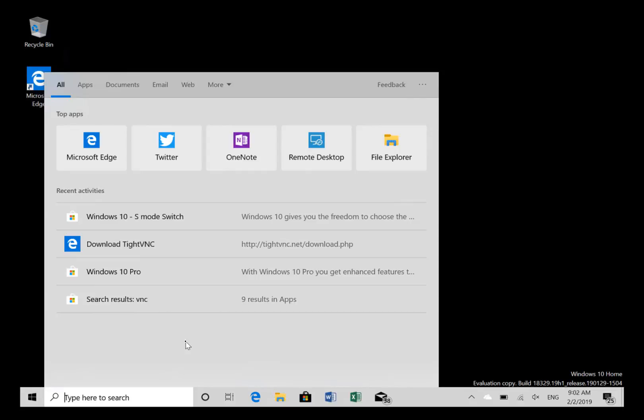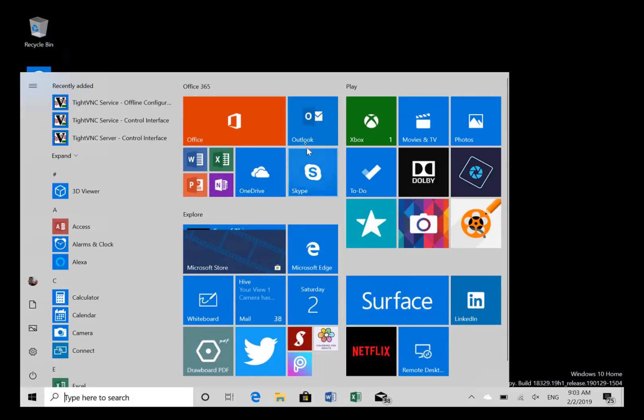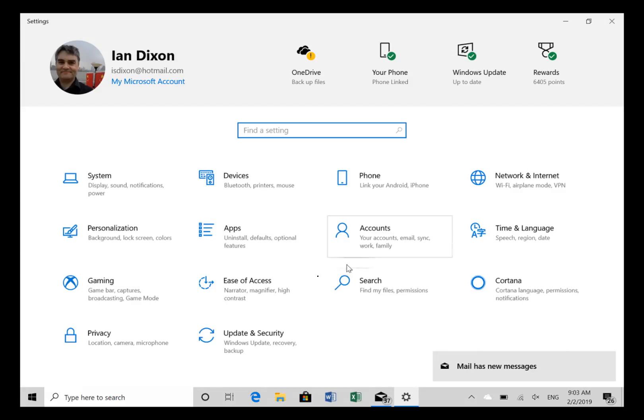I'll do a separate video on that soon. Also in this build they've added some new language support and updated the mail and calendar apps so they now support dark mode. It's funny because I'm not really using dark mode anymore — I use light mode because of the new light mode that was introduced.